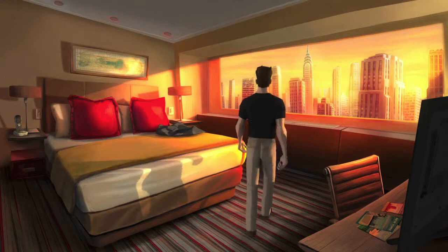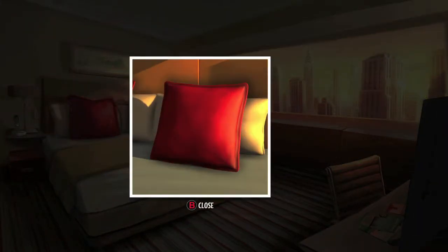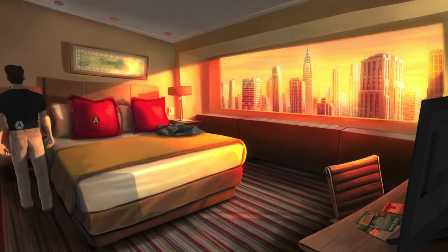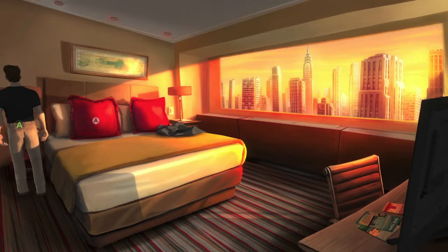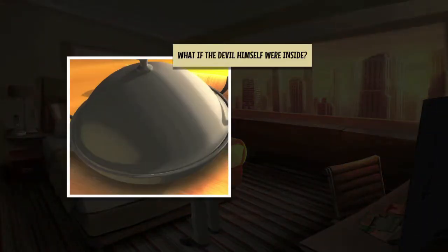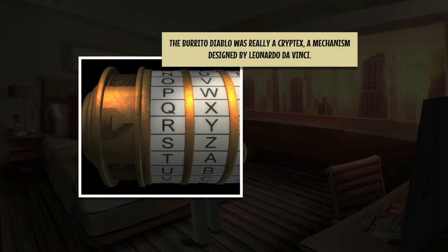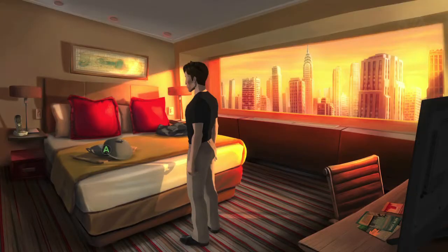Go back to the bed and interact with the pillow on the right, then interact with the map. Go to the other side of the bed and interact with the left pillow, then interact with the phone. You are going to call everyone to look for your cell phone, but then you'll end up ordering dinner in the form of a Diablo burrito. Solve the puzzle, which should open up the Diablo burrito, and inside will be a USB drive.